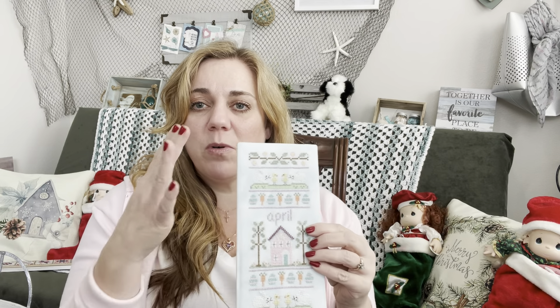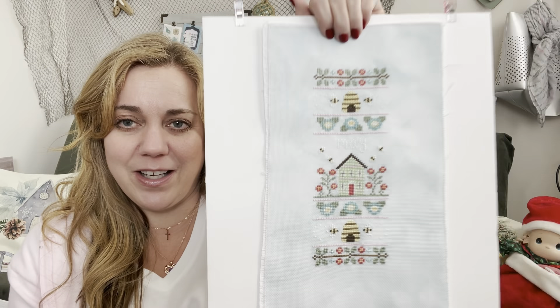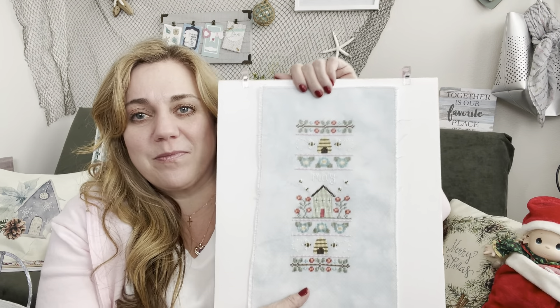I want to at least cut down all the mat boards since they're all the same size — even though I used different fabrics — so they'll be ready to finish. The more I go through these, the more I feel like I have so much to FFO. I finished April and then jumped straight to May without anything in between — this is the May Sampler of the Month, also on Fabric Flair.